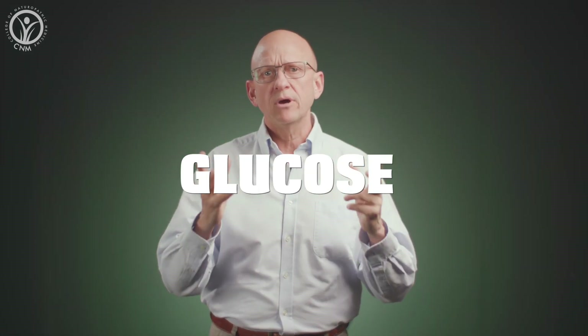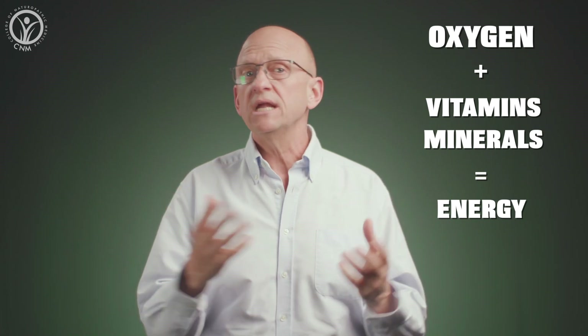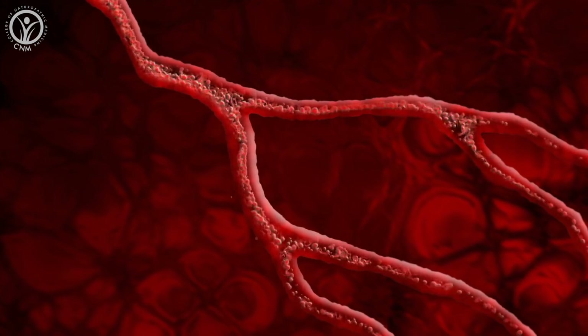Blood sugar, otherwise known as glucose, is our body's primary fuel source. And when it's mixed with a little oxygen and a handful of vitamins and minerals, our cells can make energy and perform their many countless functions. Glucose is so important as a fuel source that we've developed a very sophisticated system to keep our blood sugar levels from dropping too low or rising too high.